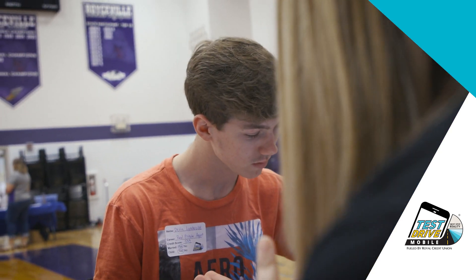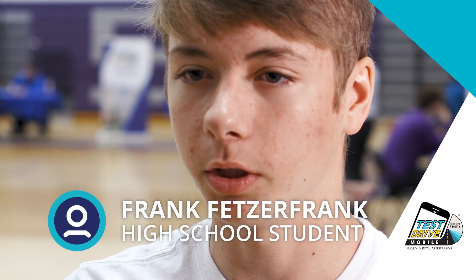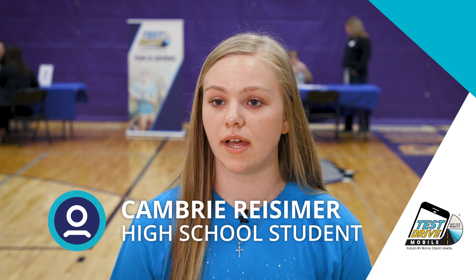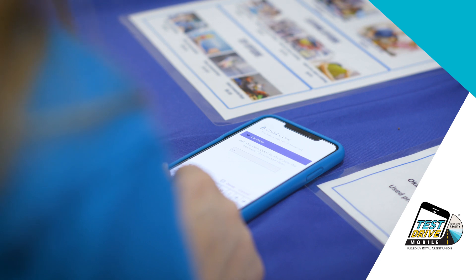I think the app was very easy to use — pretty straightforward. The app made it pretty simple, allowed you to see your budget and see how much you had left. I think this is a pretty unique event. We've never done something like this before, and it really opened my eyes to learning to stick to a budget for when I get older.